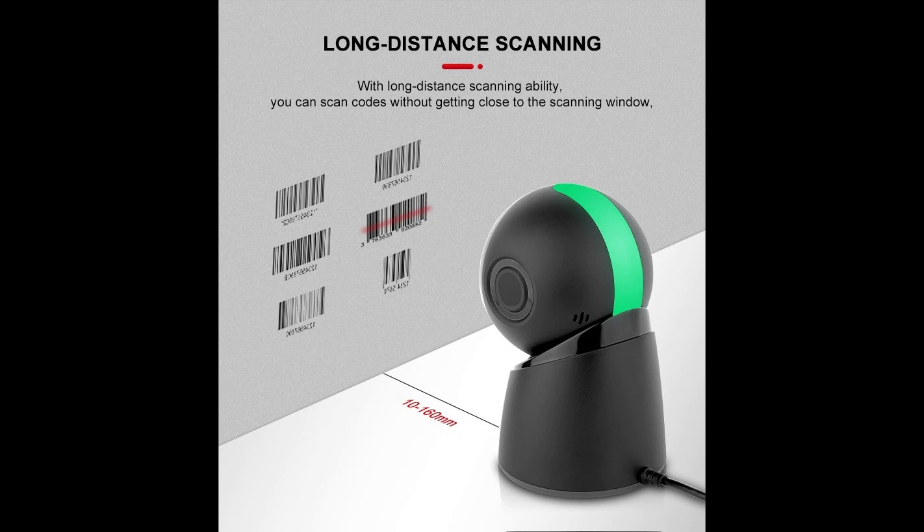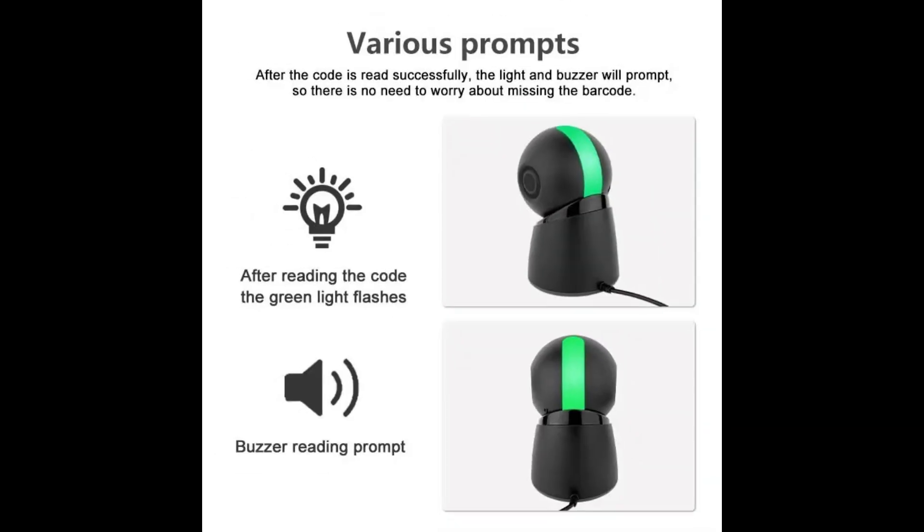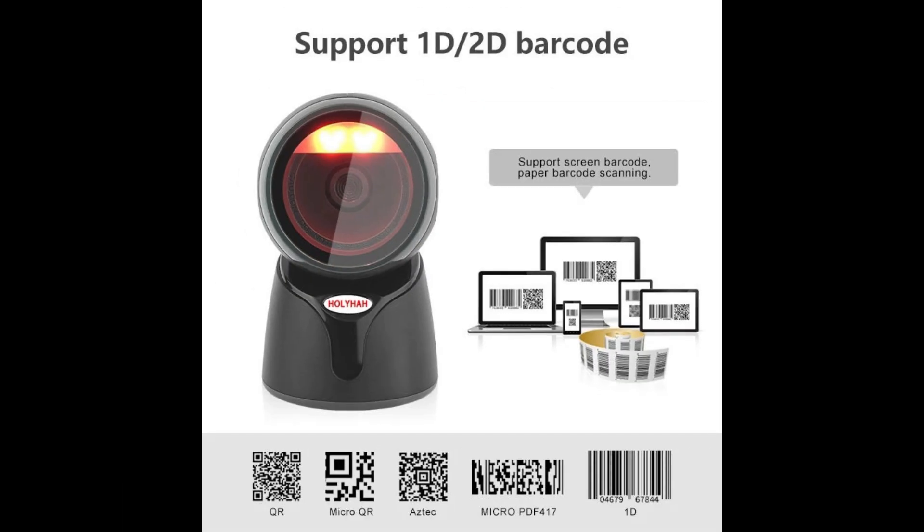With its cutting-edge 2D scanning capabilities, automatic sensing technology, and USB connectivity, this scanner represents a versatile and reliable solution for modern businesses. At the heart of the Holiha Desktop Barcode Scanner lies advanced 2D scanning technology, enabling it to effortlessly decode a wide array of barcode formats, including 1D and 2D codes, QR codes, and data matrix codes.